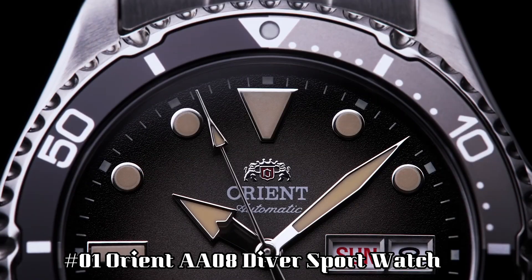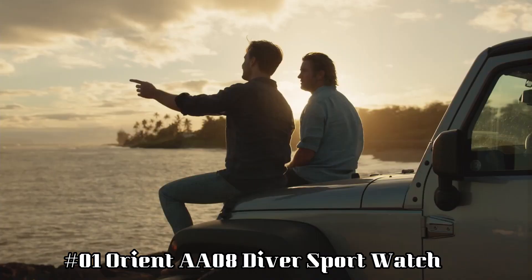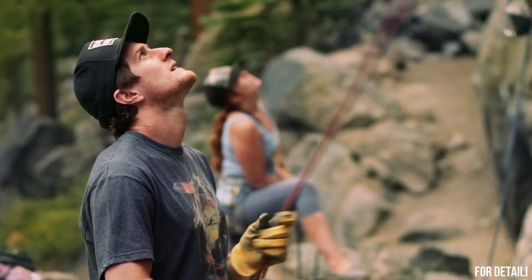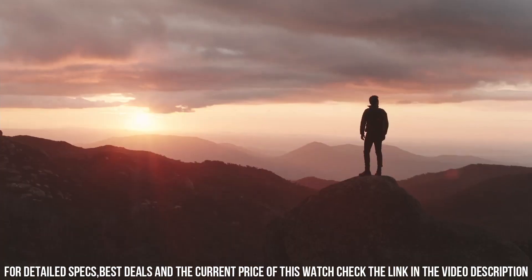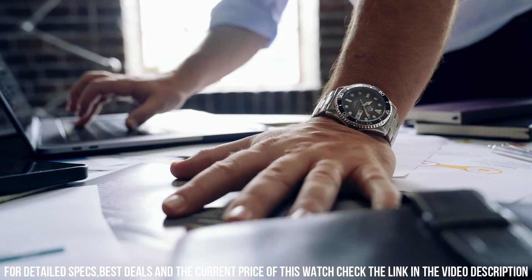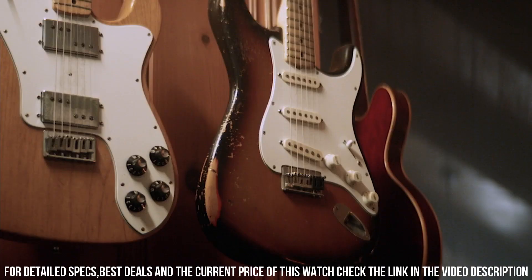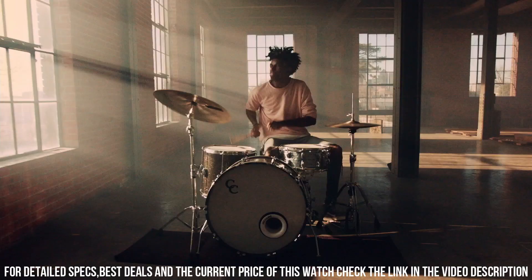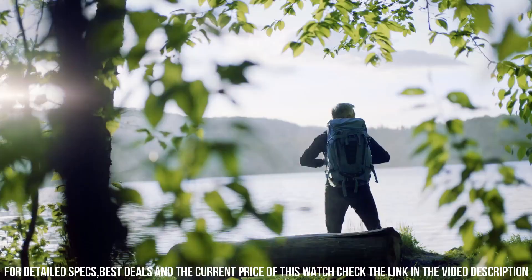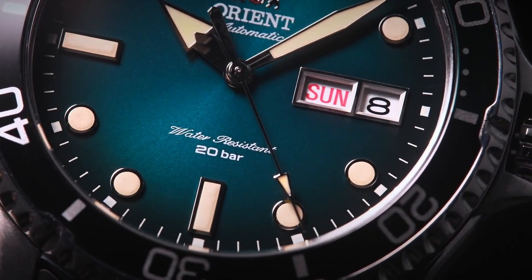Number 1: Orient AA08 Diver Sport Watch. Dial window material type: sapphire crystal. Display type: analog. Clasp: double-locking fold-over clasp. Case material: stainless steel. Case diameter: 41.8 millimeters. Case thickness: 13.2 millimeters. Band material: stainless steel. Band size: unisex. Band width: 22 millimeters. Band color: silver. Dial color: gray. Bezel material: stainless steel. Bezel function: unidirectional. Calendar: day-date. Movement: Japanese automatic. Water-resistant depth: 200 meters.